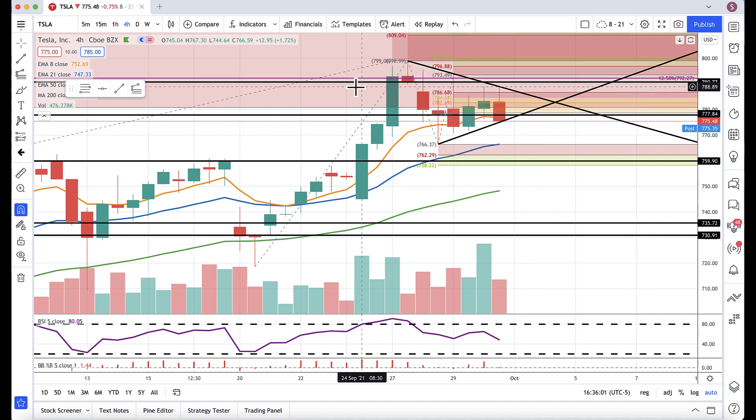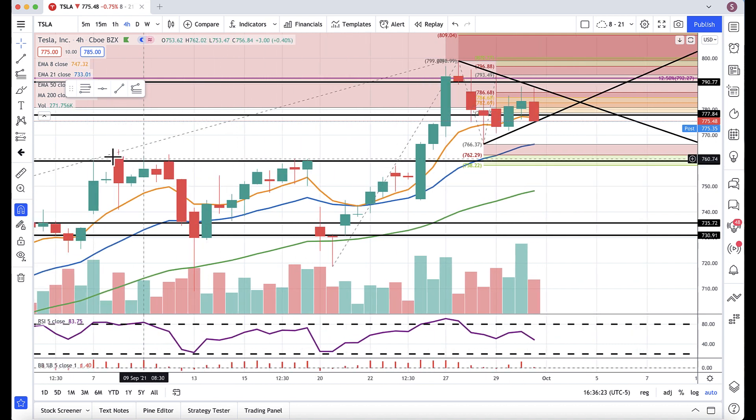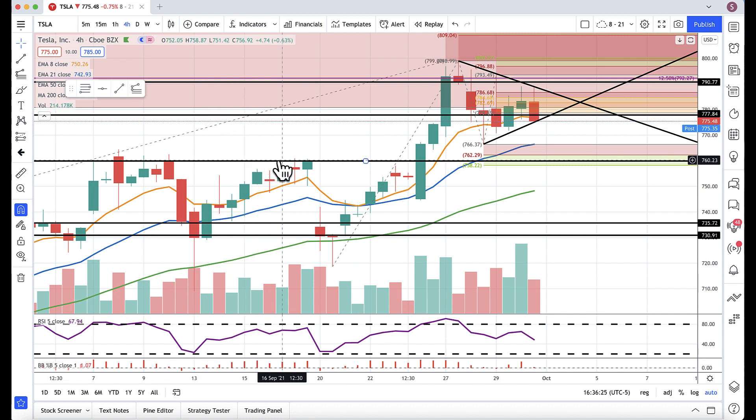I'm still watching the 790s — if we break the 790s I'm targeting 800s, and if we go through that, 810s. To the downside, if we start breaking down, my key support is coming in at 766. If we break down there, same levels as yesterday. Major support comes in around 758 to 760, because we have prior resistance becoming support.